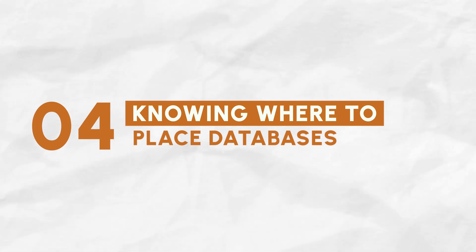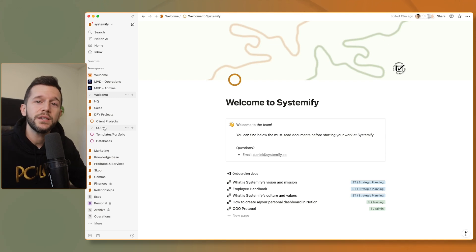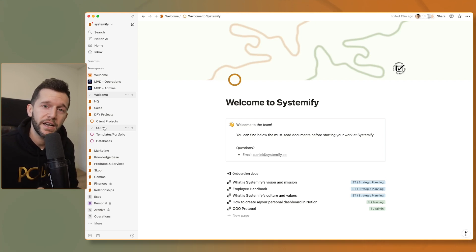Skill number four: knowing where to place databases. In Notion, everything is powered by databases, and we have to be very mindful where we place them because this tells Notion who gets access to them. In my experience, the best way to do this is inside of each team space, I have a databases page. All the databases that are powering the rest of the pages are inside of here. Then in those pages, I am only using linked views of databases — a special type of block inside Notion that takes the information from an actual database and gives us the possibility to filter the data.